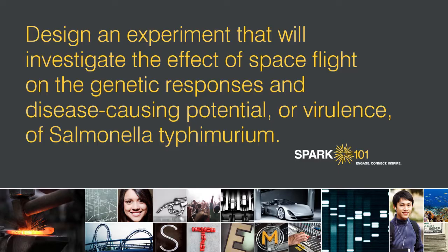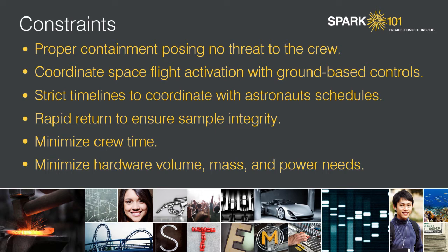Now that you've heard the background from Dr. Cheryl Nickerson about this project, try to set up the experiment. What would your hypothesis be? Design an experiment to investigate the effect of space flight on the genetic responses and disease-causing potential, or virulence, of Salmonella typhimurium. Key constraints: proper containment must be maintained to pose no threat to the crew; the experiment must be activated in space flight and coordinated with ground-based controls; strict timelines must coordinate with the astronauts' schedules; experimental return post-flight must be rapid; and try to use very little crew time while minimizing hardware volume, mass, and power needs.